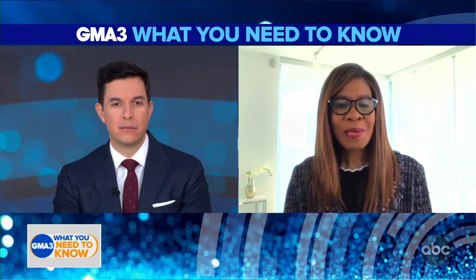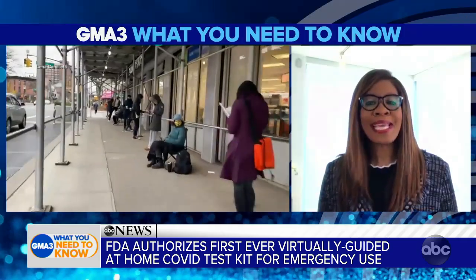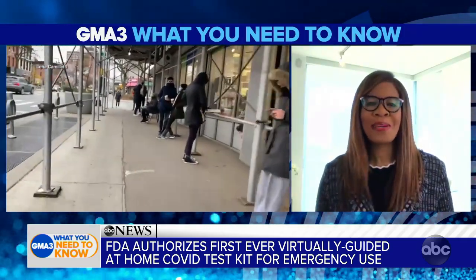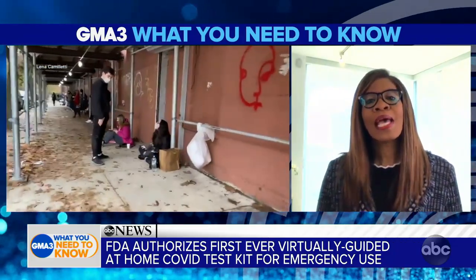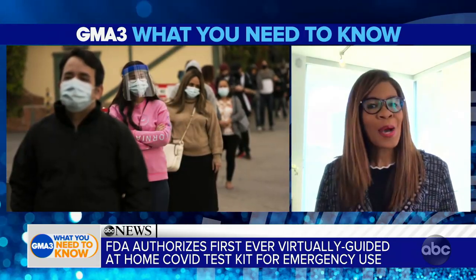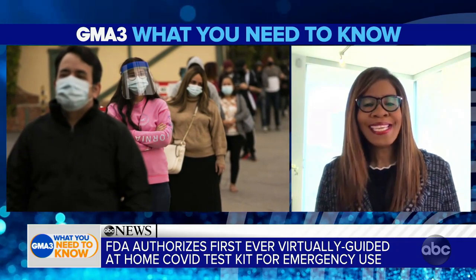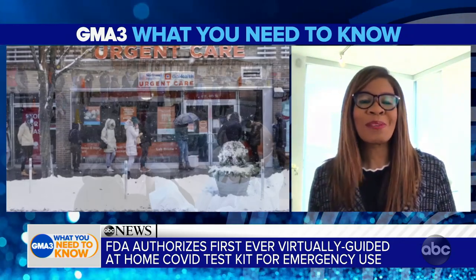Thank you so much for having me. As was noted in the opening, we've all seen the challenges to testing — the limited access points, the hours-long waits in lines, and also waiting days for results. So E-Med wanted to be a part of the solution. We sought out a partnership with Abbott to offer their tests and add value with our digital health platform. We have certified guides to help individuals make sure they are taking the test properly, the results are validated, and at the end of that process you can get a digital certificate that validates that your results are negative.